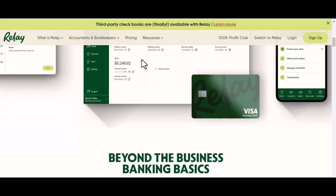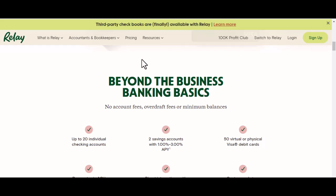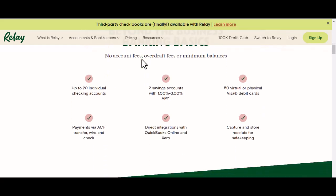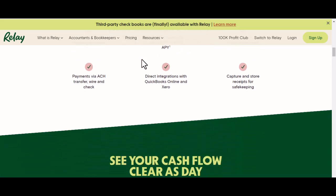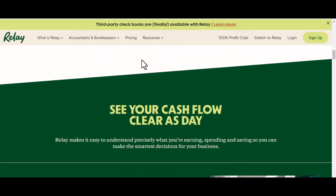Before we delve into Relay Bank's stance, let's quickly recap what Zelle is. It's a free, fast, and easy way to send money directly between bank accounts. You don't need to download an app or create a new account — it's integrated into your online banking.